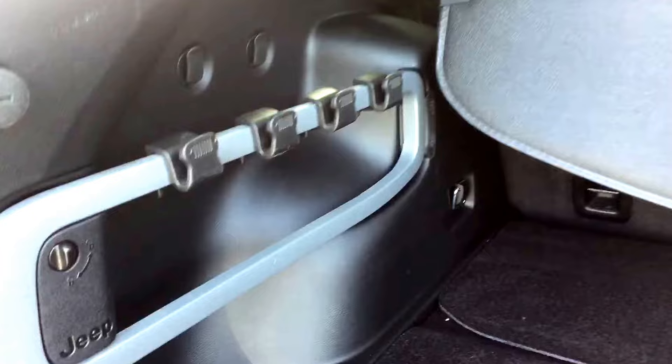Inside, tan colored fabric seats in really good condition. There is a power outlet in the middle at the back for your rear passengers. All-weather mats in there as well and power windows.